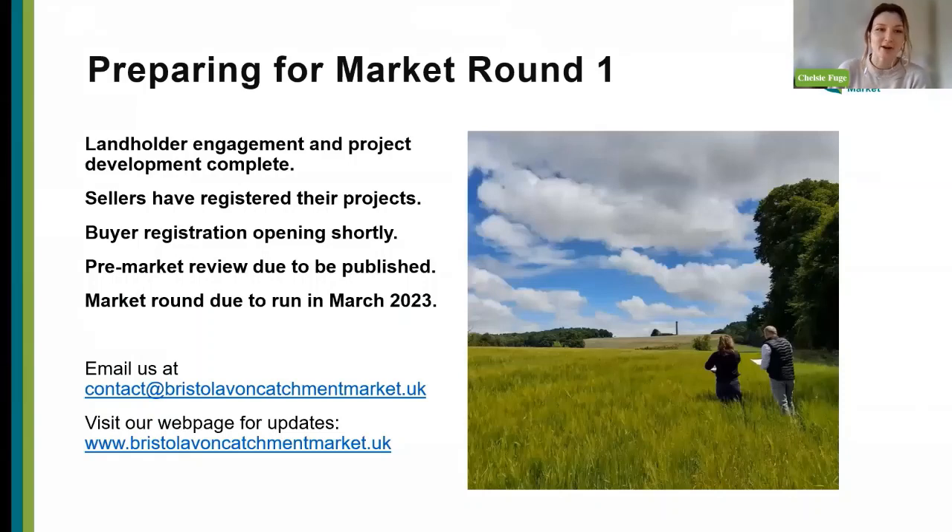We're very much at the stage now where we're right on the cusp of preparing for market round one. Landholder engagement and project development are complete, and sellers have now registered their projects — they're accredited by registration as the final stage before we head into the pre-market review. We'll then publish information publicly on what the demand on both sides of the market looks like, with the market round due to run in March. It's a very exciting time with a lot of work coming to fruition.